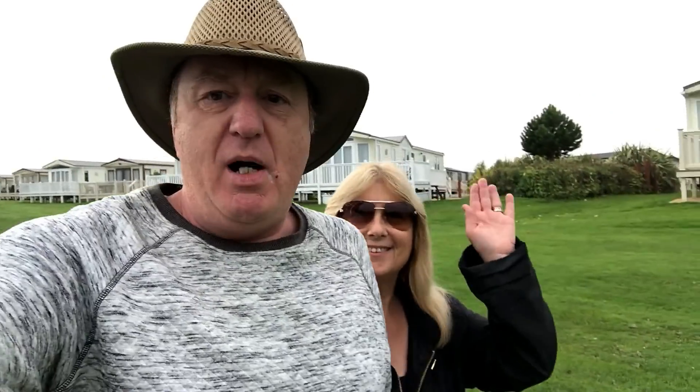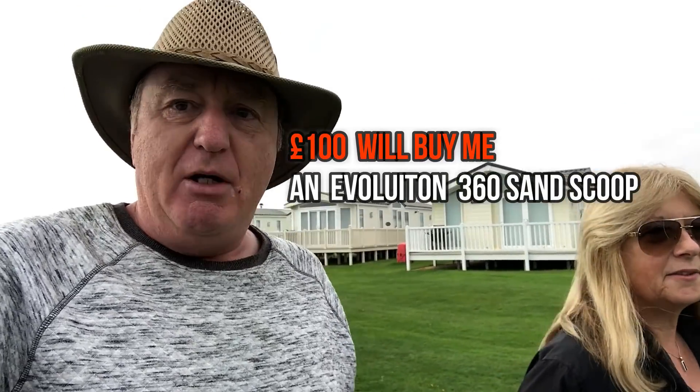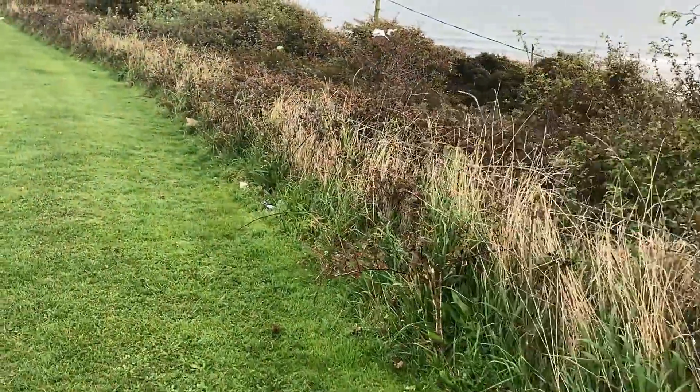This morning we're at Primrose Valley holiday park. We're doing a little video on wumbling. My aim is to make a hundred pounds and see how long it takes. I always walk along this hedgerow because when the wind blows here it can blow quite hard, and you can often find cash or paper money in the hedgerow. I found a five pound note right at the end doing exactly that.